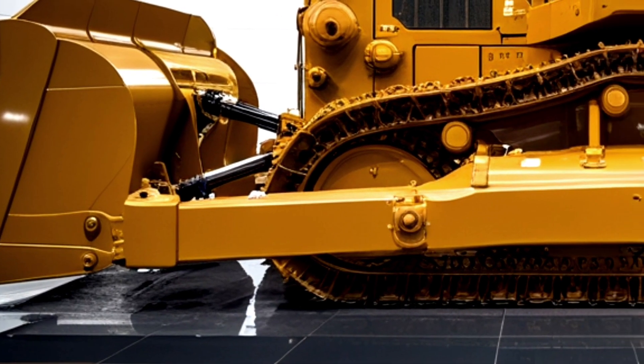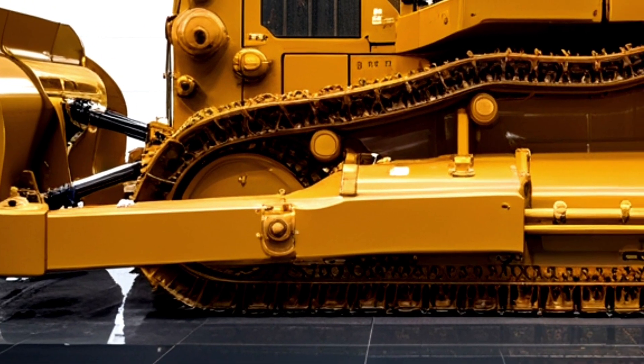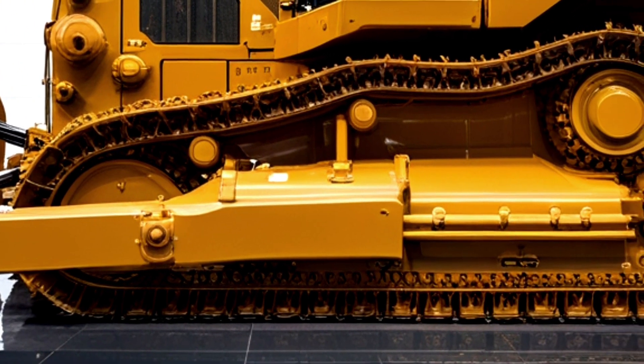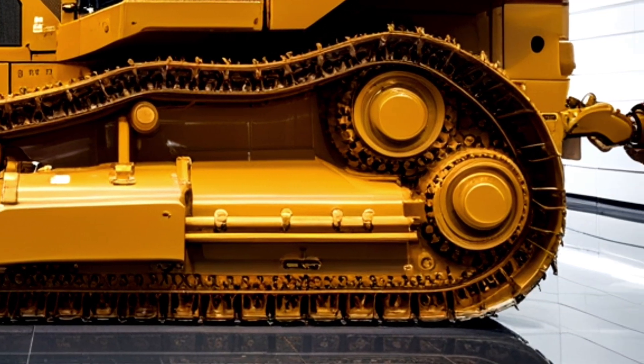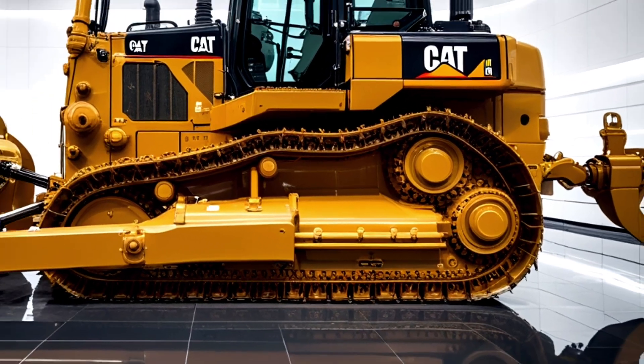The D19 also exemplifies Caterpillar's leadership in training and support. Virtual reality-based operator training simulators allow new operators to gain hands-on experience in a safe environment.